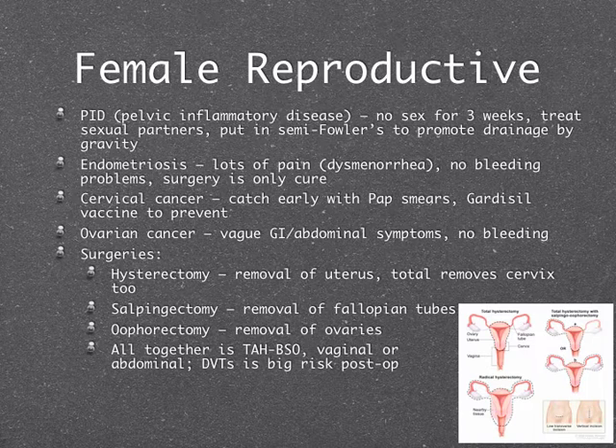Endometriosis is often tested for symptoms: it causes pain and dysmenorrhea, not external bleeding — bleeding occurs internally. Surgery is the treatment and isn't always a cure. Cervical cancer's most common cause is HPV, so Pap smears are how we catch it early and Gardasil is how we prevent it. Pap smears catch cervical cancer only. Ovarian cancer has no bleeding — symptoms are vague, usually bloating and GI/abdominal things, making it very hard to catch early.